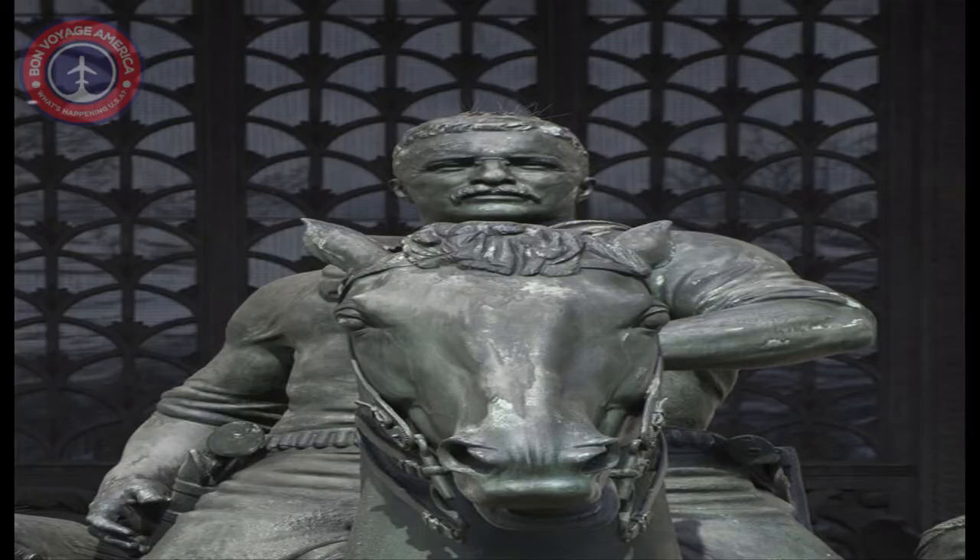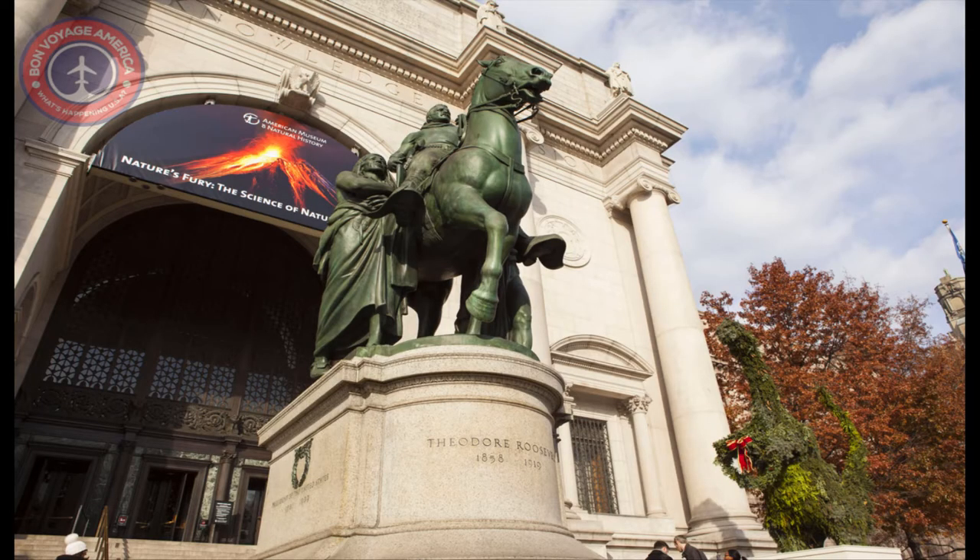The statue was meant to celebrate Theodore Roosevelt (1858–1919) as a devoted naturalist and author of works on natural history. Roosevelt's father was one of the museum's founders, and the museum is proud of its historic association with the Roosevelt family. At the same time, the statue itself communicates a racial hierarchy that the museum and members of the public have long found disturbing. What is the meaning of this statue, and how should we view this historic sculpture today?